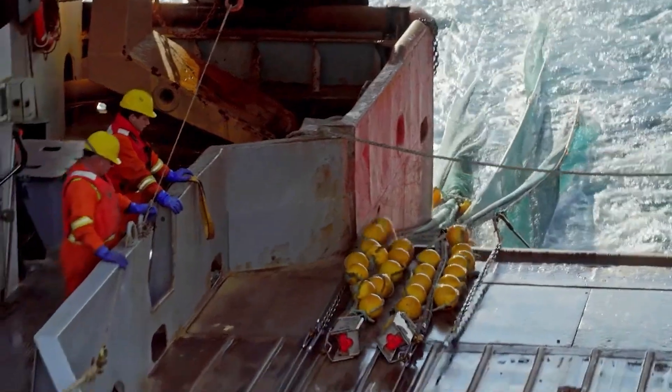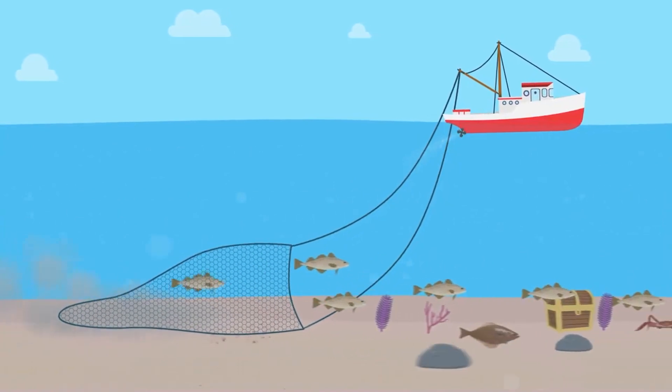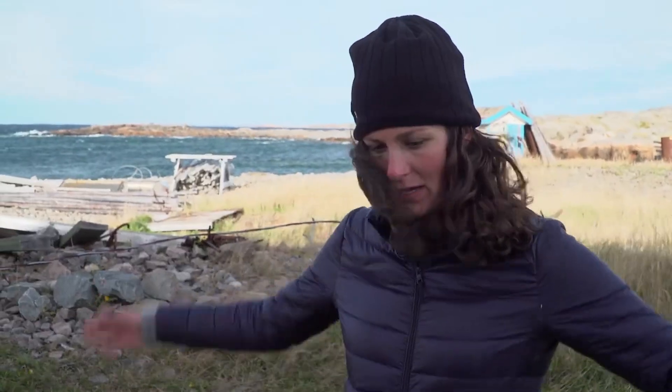These nets can catch a lot and they're very efficient from a fisherman's perspective. But there are consequences to fishing this way, and one of them is called bycatch — when you catch something other than what you're intending to catch. It probably has the biggest impact just because of how big the nets are and how vast an area they cover.